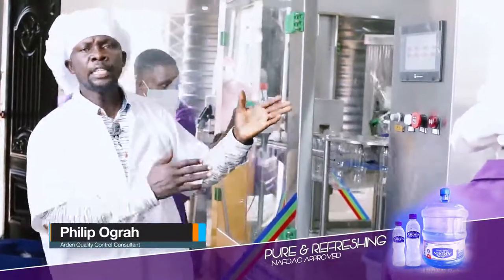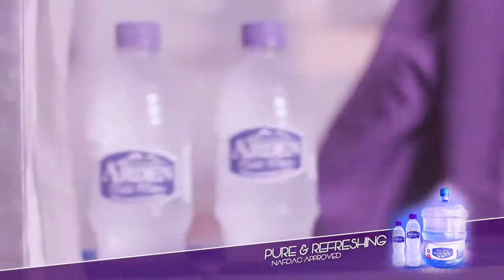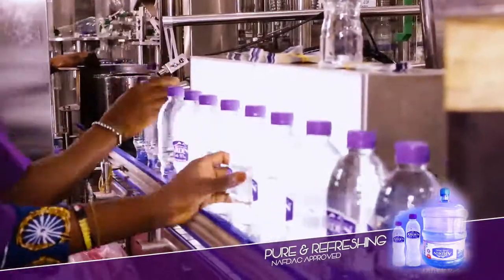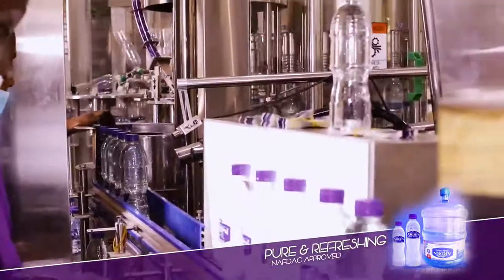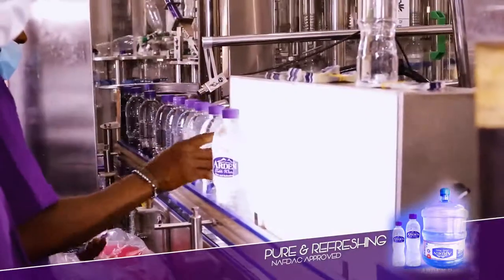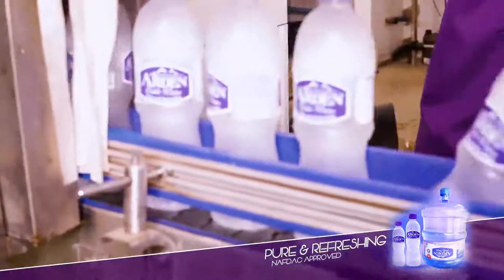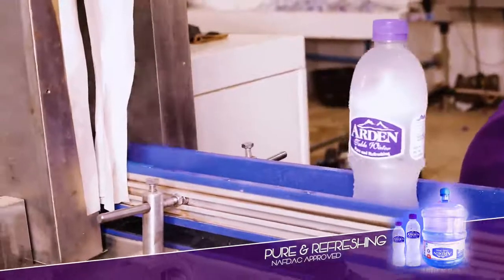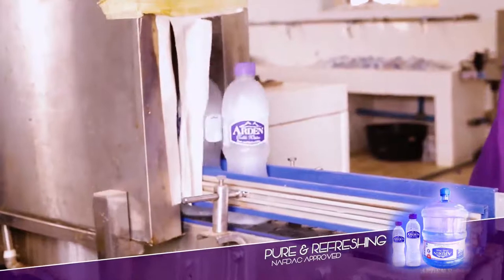After capping, the bottles leave the enclosed compartment into the open compartment. Within the open compartment, there are labeling units where the bottles are labeled and coated with the aid of coating machines. After labeling, the bottles are transferred into the shrink-wrapping labeling machines, where heat is generated up to 70 to 80 degrees centigrade, which shrink-wraps the labels so they are firmly attached to the bottles.